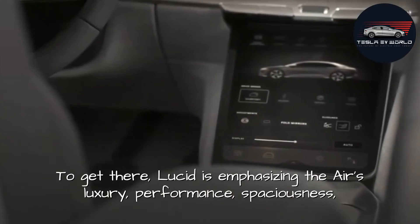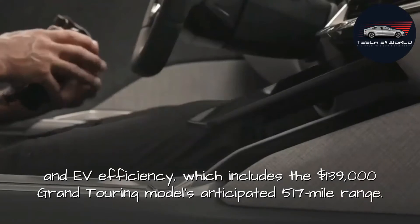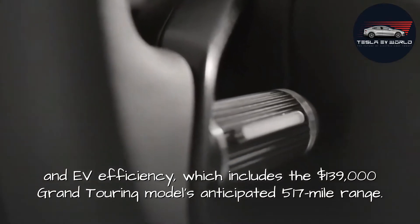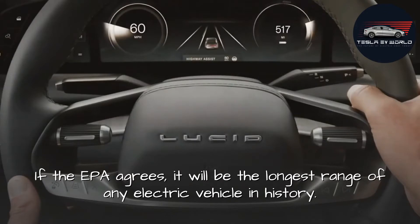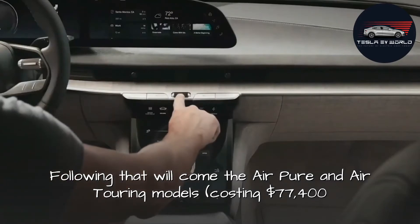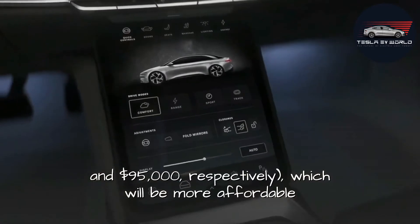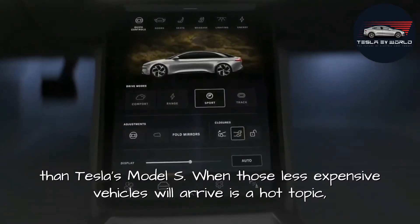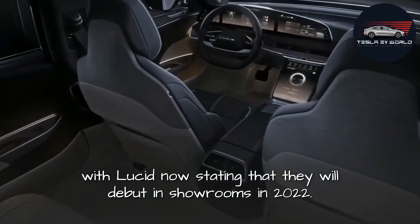To get there, Lucid is emphasizing the Air's luxury performance, spaciousness, and EV efficiency, which includes the $139,000 Grand Touring model's anticipated 517-mile range. If the EPA agrees, it will be the longest range of any electric vehicle in history. Following that will come the Air Pure and Air Touring models, costing $77,400 and $95,000 respectively, which will be more affordable than Tesla's Model S. Those less expensive vehicles are slated to debut in showrooms in 2022.